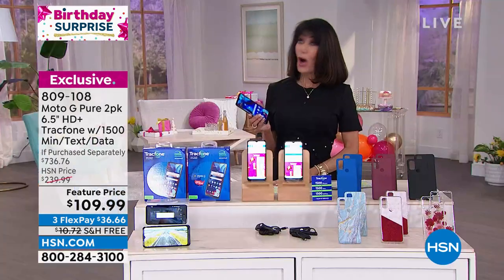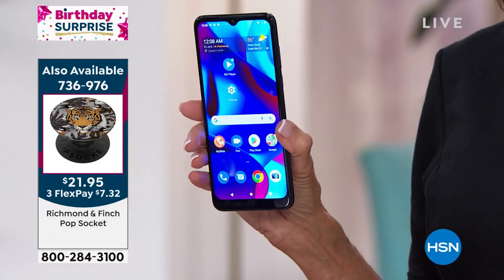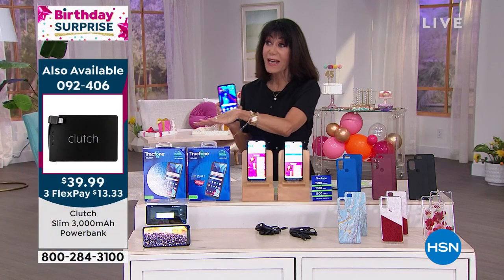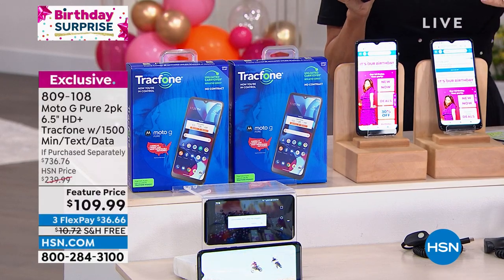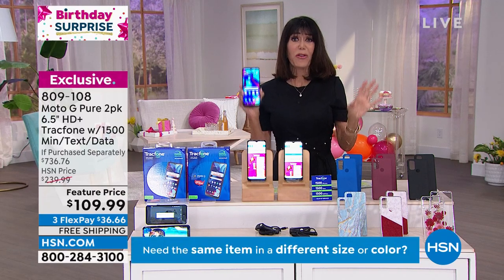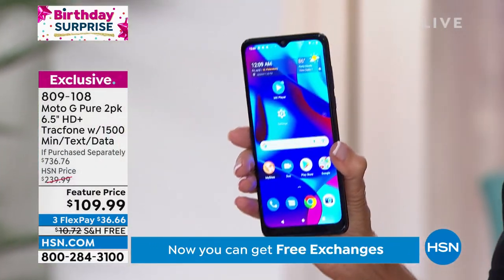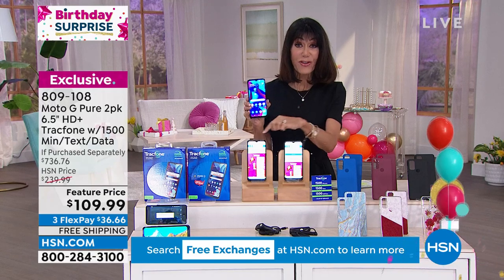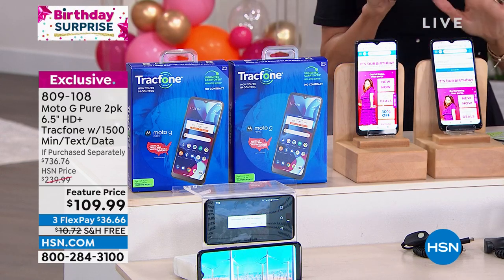We've never seen anything like this. These are completely packaged individually, so you can give them as gifts. I've used them many times when traveling, or given one to my daughter when she travels. Maybe you have kids — you want them to have a phone for the basics so you can stay in contact. There's no contract, no additional bills, and at only $36 on any credit card with free shipping, you're getting not just one but two phones. This is hands down the biggest value we have ever done in the entire TrackPhone world.